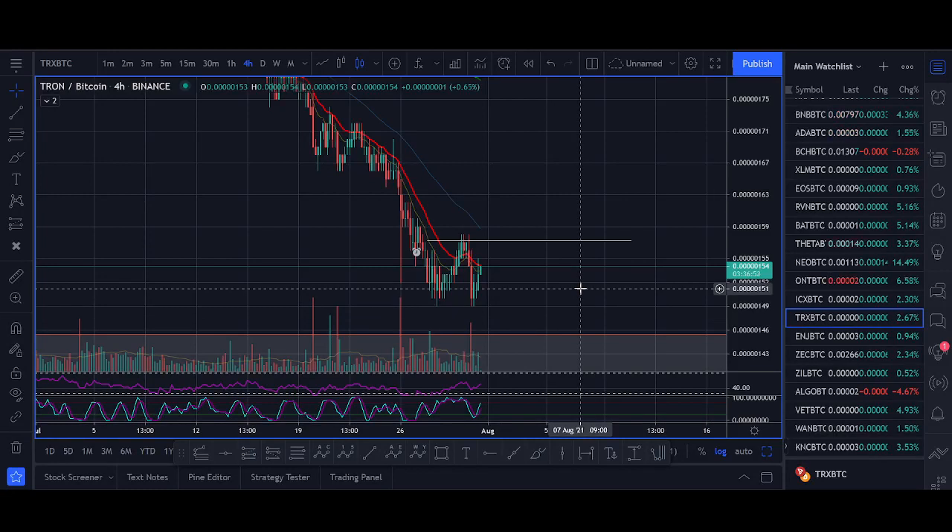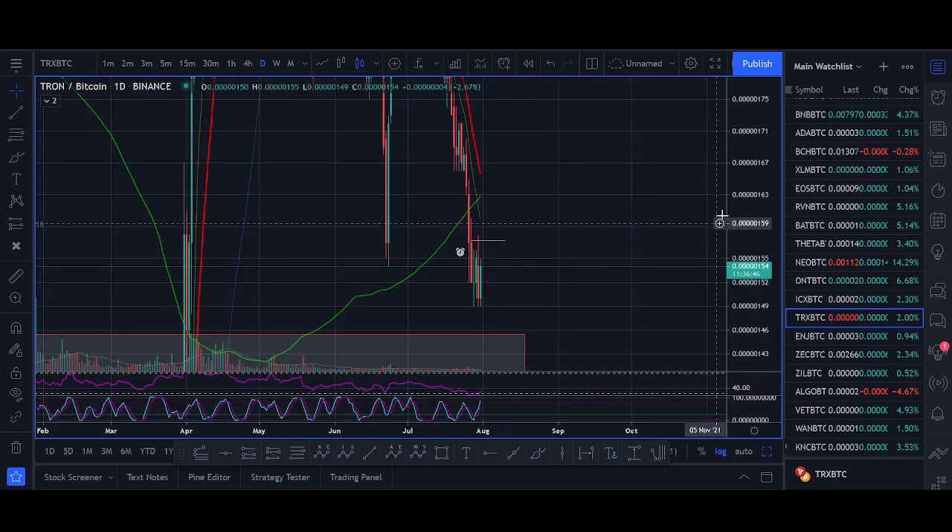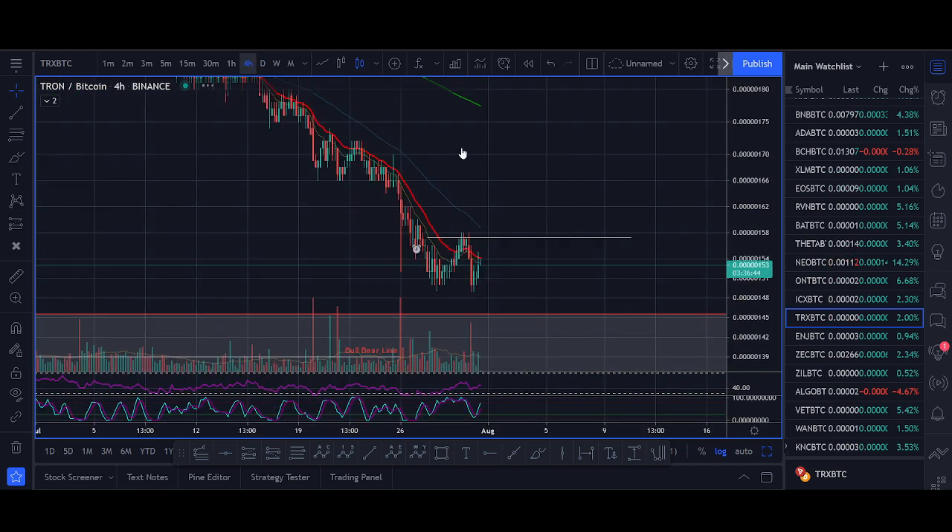Tron price prediction and technical analysis. Welcome back guys, it's Cryptorocko from Rockstar Trading Channel. Tron is potentially bottoming out and in this quick video I'll share with you a buy setup that we're looking to take in the Rockstar Trading Group.